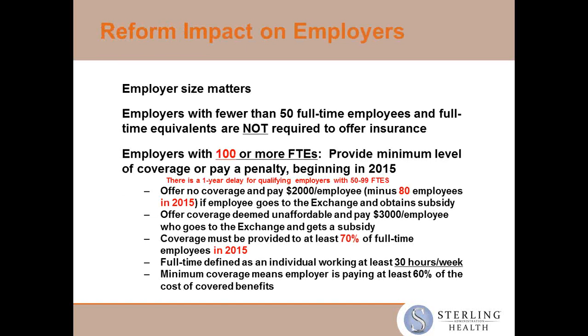Employer size does matter for the ACA. I like to think of there being three distinct employer size segments: under 50 lives, 50 to 99, and 100 lives and above. The first step is making sure employers understand which of those three segments they fall in, because what is required of them and what options they have is going to be largely dictated by those three segments.